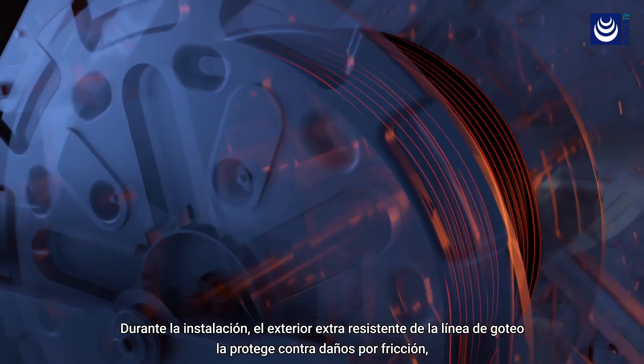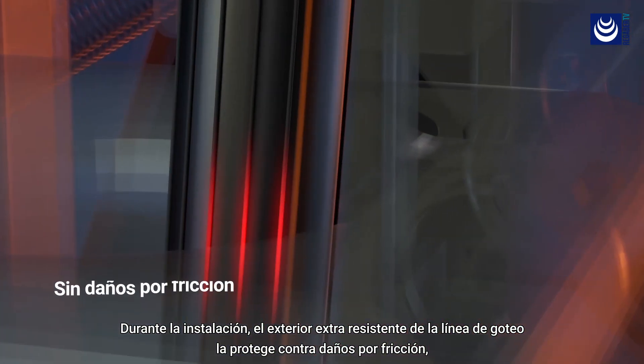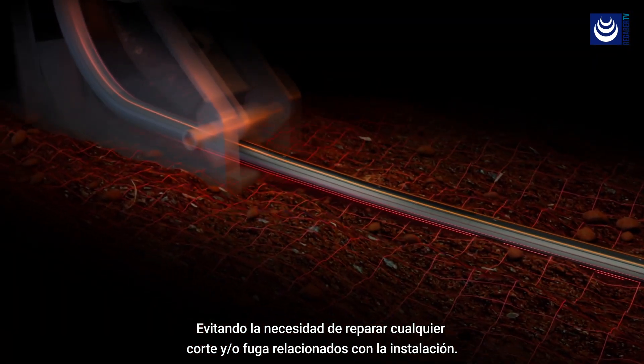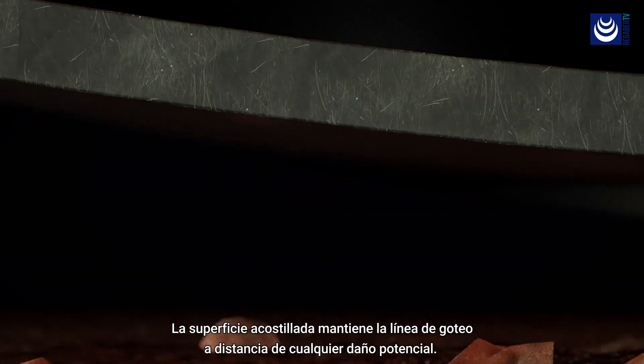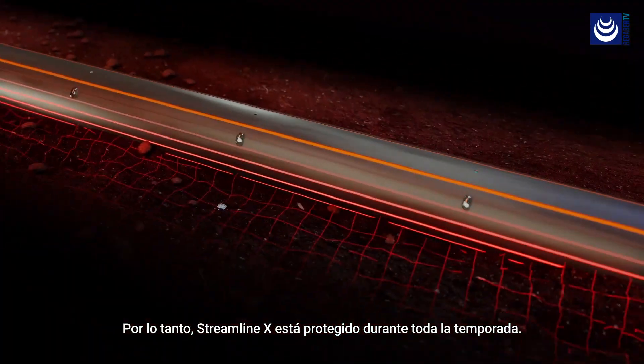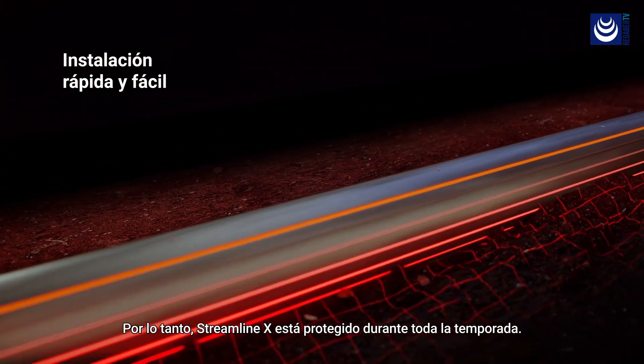During installation, the line's extra-tough exterior protects against friction damage, preventing the need to repair any installation-related cuts and leaks. The ribbed surface keeps the dripper line at a distance from any potential damage, so StreamlineX is protected all season round.